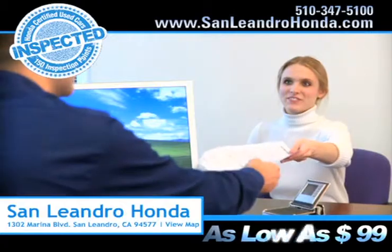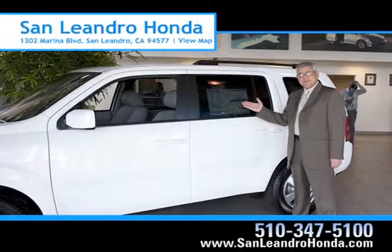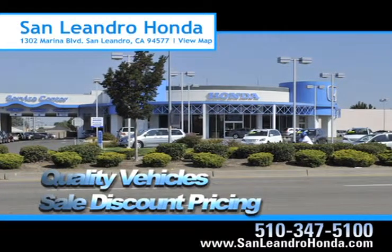Receive payments as low as $99 a month. Come to the Bay Area's best location, San Leandro Honda, for quality vehicles and sale discount pricing.